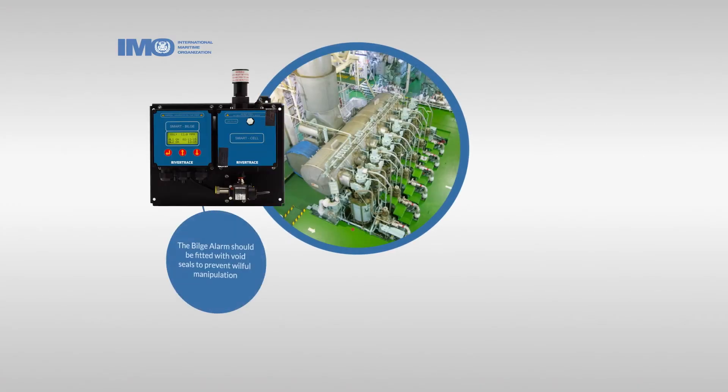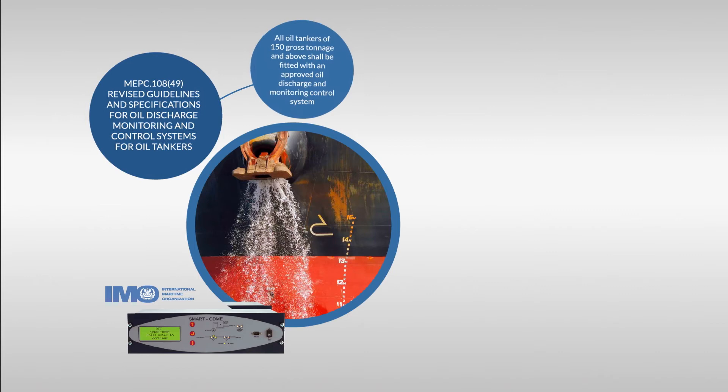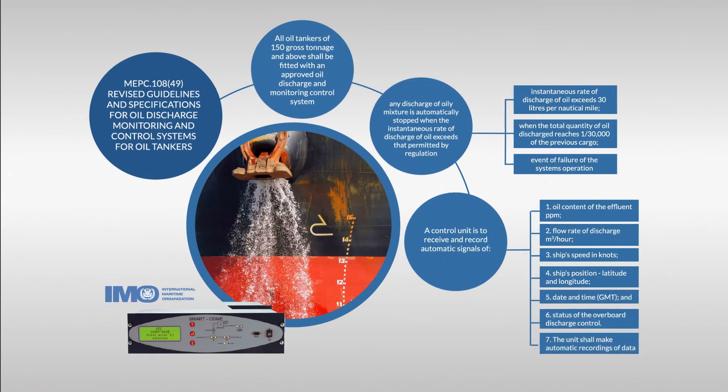We operate under two main IMO regulations: MEPC 107/49 and MEPC 108/49. MEPC 107/49 covers the discharge of oily water from engine room spaces by an oily water separator and oil content monitor. MEPC 108/49 is specific to tankers — crude oil carriers, products, chemicals — and covers what they term dirty ballast, which is really tank washing and slop water discharge.